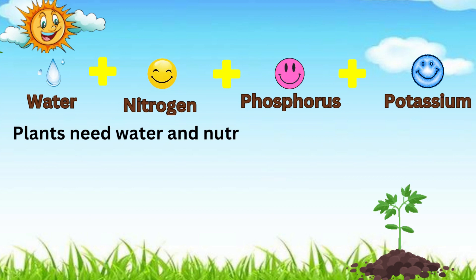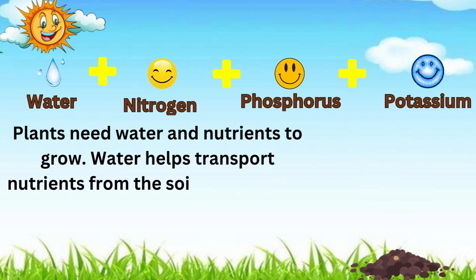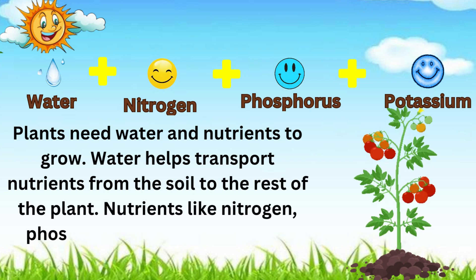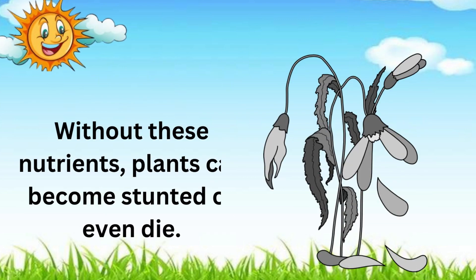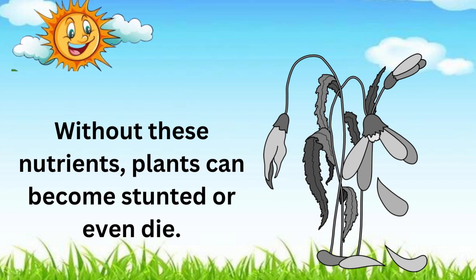Plants need water and nutrients to grow. Water helps transport nutrients from the soil to the rest of the plant. Nutrients like nitrogen, phosphorus, and potassium are essential for healthy growth. Without these nutrients, plants can become stunted or even die.